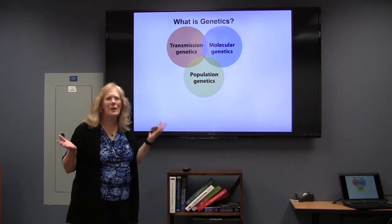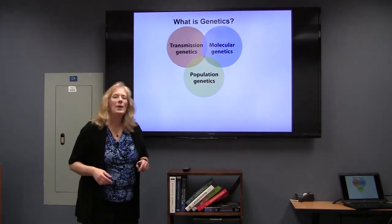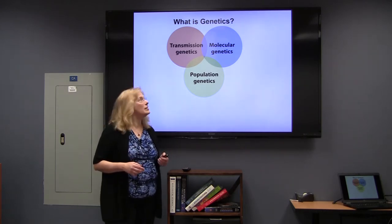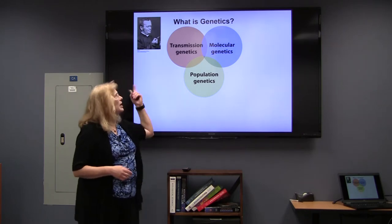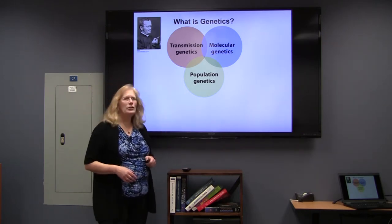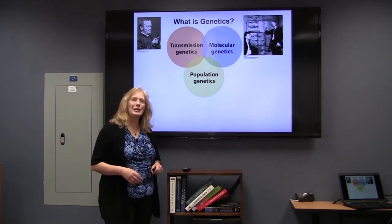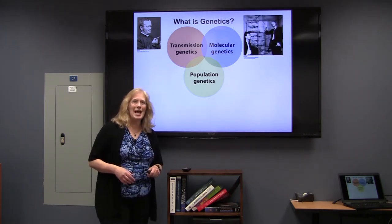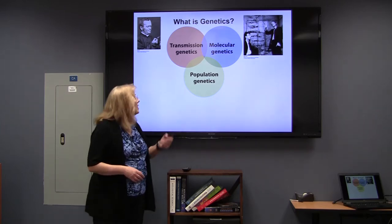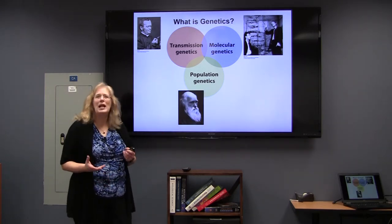So you might ask, what is genetics? When I think about genetics historically, I think of three main areas: transmission genetics — you might think of Gregor Mendel and his pea plants; molecular genetics — you might think of Watson and Crick and the structure of DNA; and the area of population genetics and evolution, where you might think of someone like Darwin.